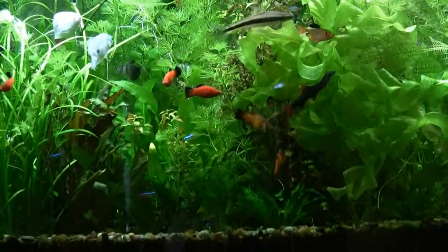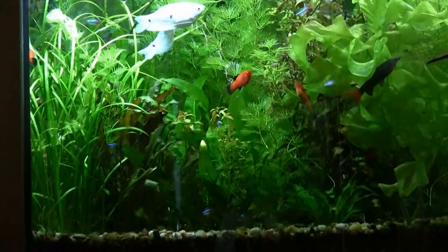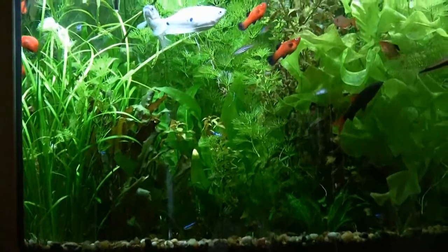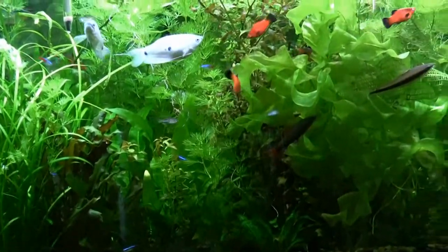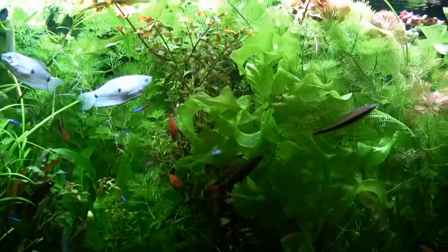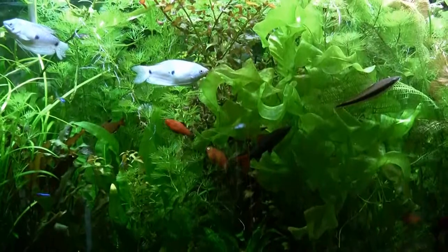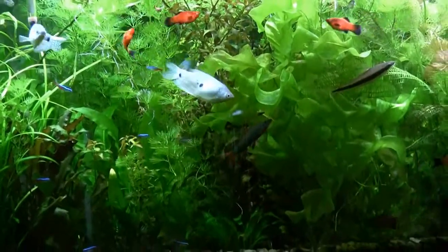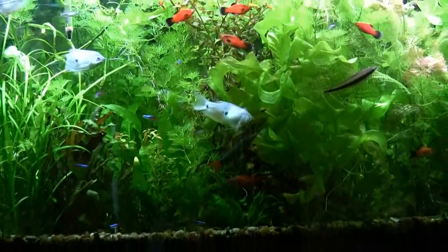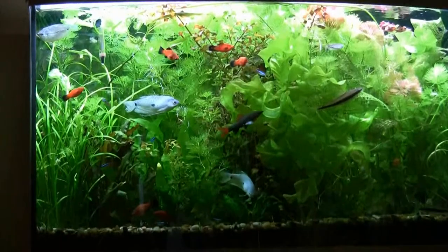Mark asked about the planting of the cabomba — do I put it in the gravel? He's having trouble keeping it from floating. And yeah, I do. This cabomba, you can barely see it on both sides of some of the other plants, is anchored in the gravel. And sometimes I do put metal anchors on it just to help keep it there. Anyway, hoping that your planting goes as well.